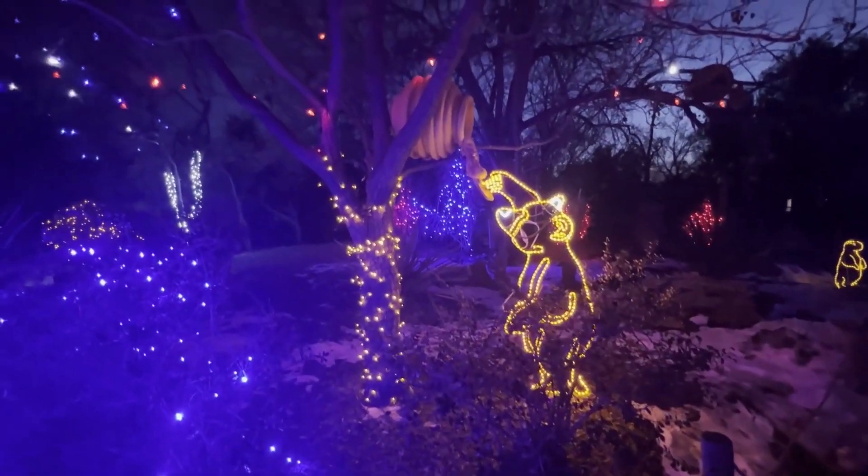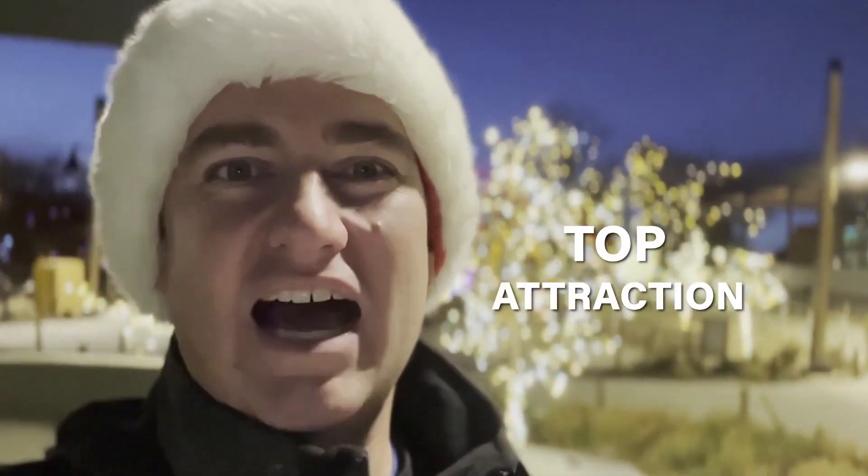Are you looking to get into the holiday spirit? Well, this video is the perfect one for you. We're going to be exploring one of Denver's top holiday attractions.